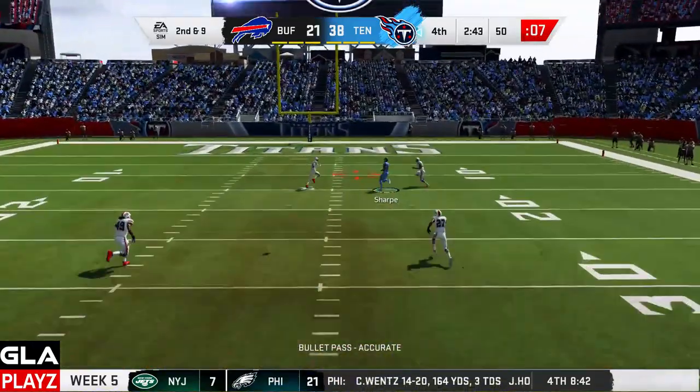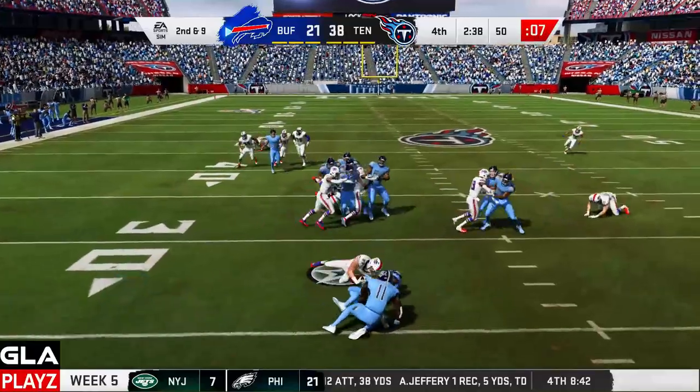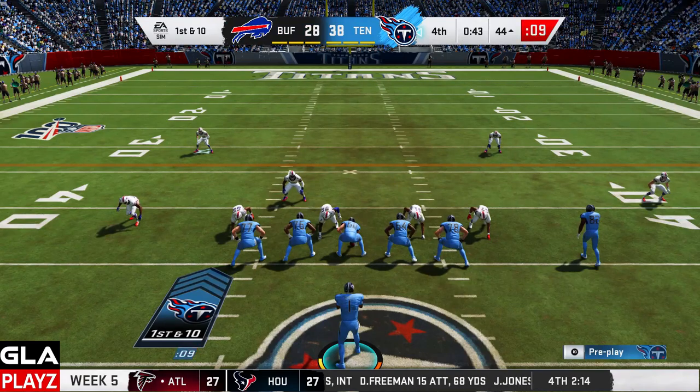Got a man wide open in the middle of the field — that's Sharp, and that's gonna be intercepted. Let's see if we can get a stop. Picked off by Micah Hyde, safety for the Buffalo Bills. First and ten now for the Titans. My two turnovers didn't stop us from winning this game — currently leading 38 to 28.